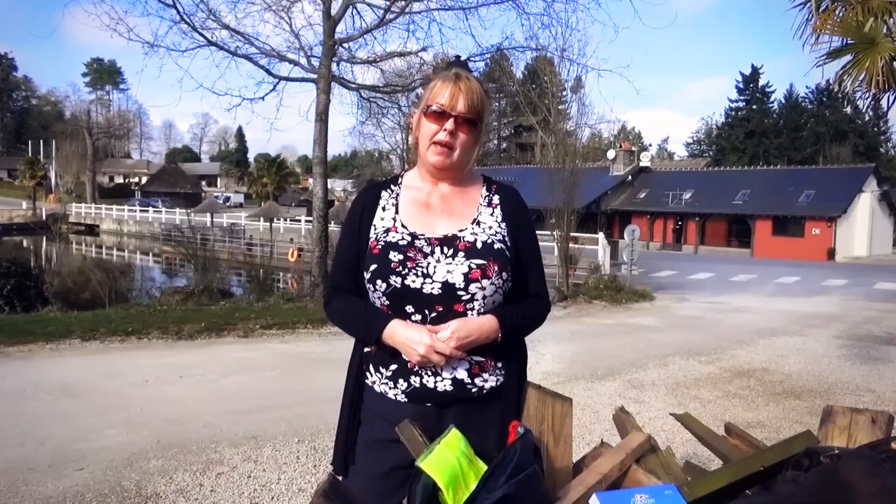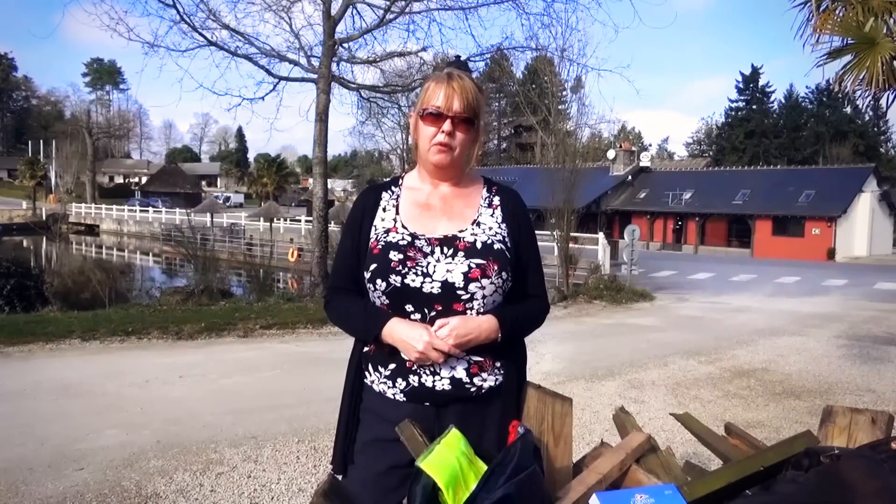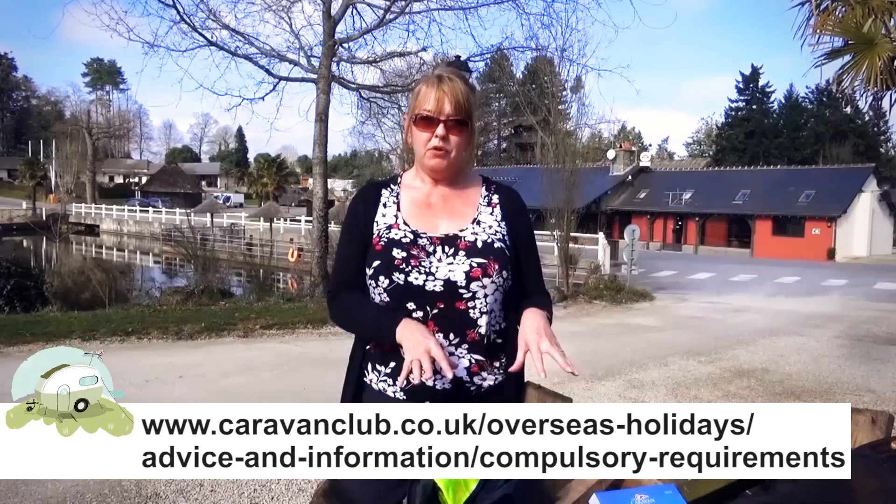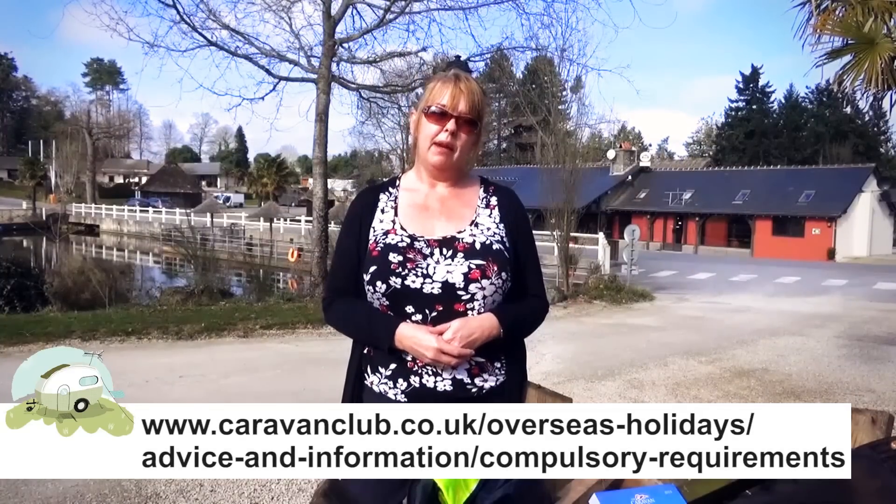We would recommend that you check the Caravan Club website before you leave home for a European holiday, as details of compulsory equipment requirements and a checklist are continuously updated. As well as the compulsory equipment covered here, we would also recommend members carry a fire extinguisher and a first aid kit, as these are legal requirements in a couple of European countries.